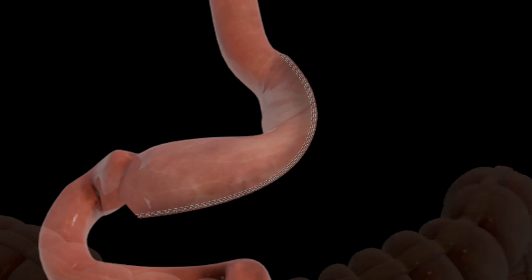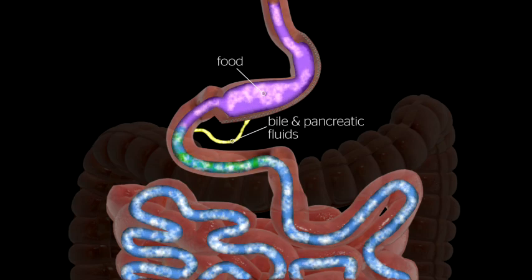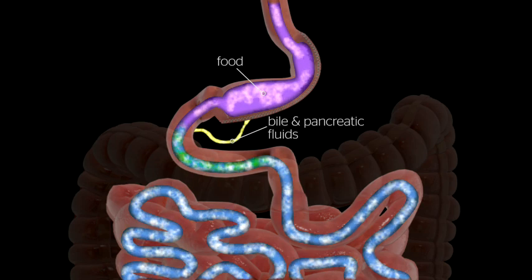The resected portion of the stomach is removed. By altering the anatomy of the gastrointestinal tract, sleeve gastrectomy changes signals in the body, resulting in decreased hunger and increased feelings of fullness after meals.